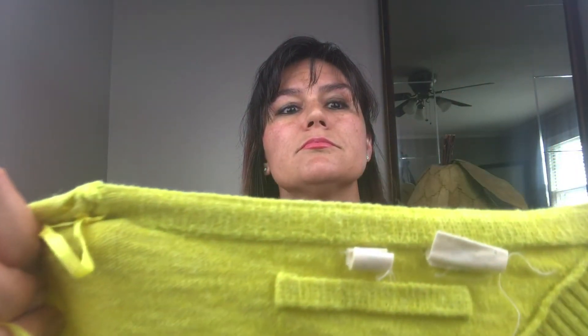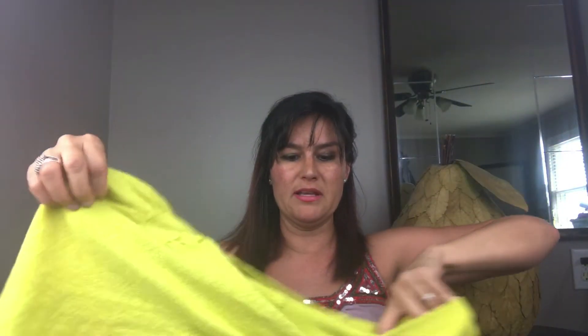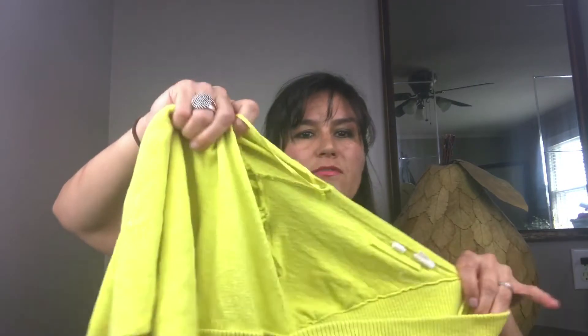Next we have another Anthropologie brand called Moth. I put asymmetrical and art to wear in this listing. This is a really cool top — it is lime green or fluorescent yellow, very interesting. Also, if you have a top that is hard to hang, make sure your listing includes a picture of it on the hanger, and always mention if hang tags are missing. That sold for $20.99.